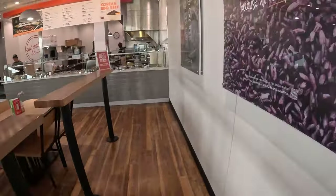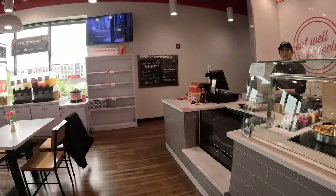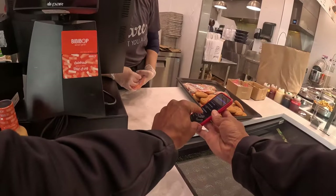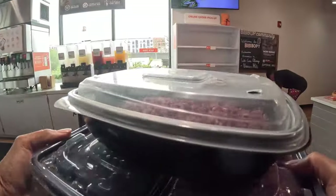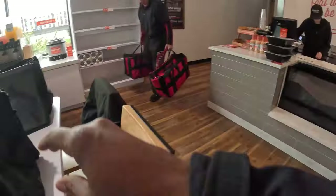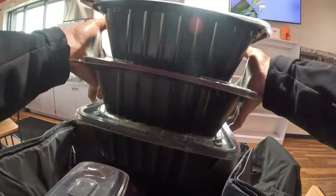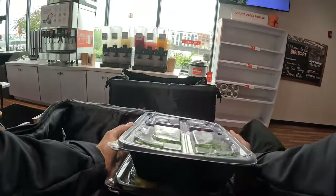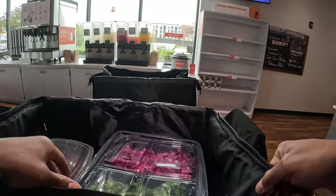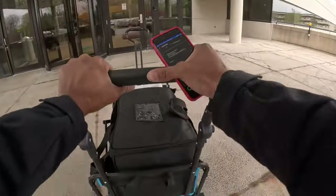We are here at the pickup location. Good morning, how you doing? I have an easy catering order to pick up. Here's the code — it's for Brian. Thank you very much, you guys have a good one!